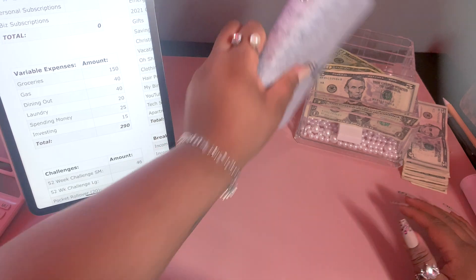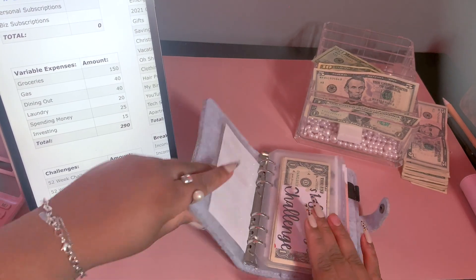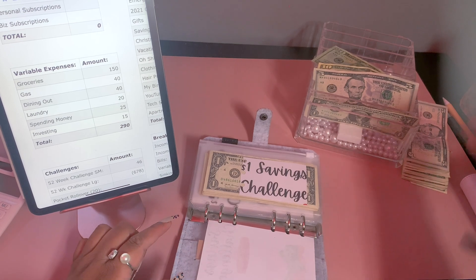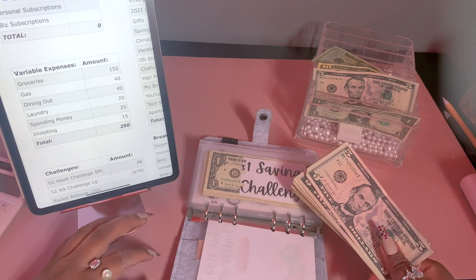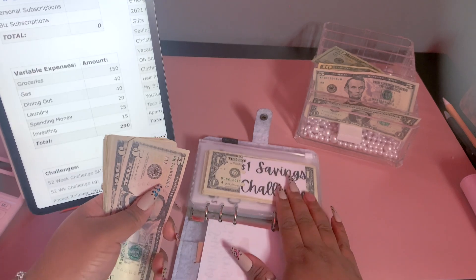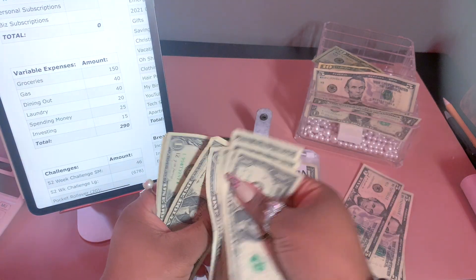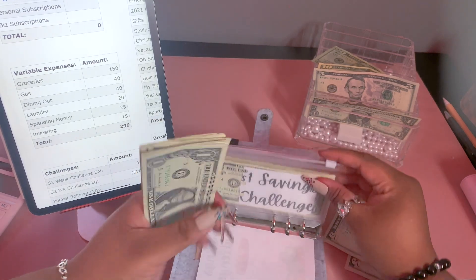I want to do my savings challenges, but not the big one today — I'm going to do a dedicated video on savings challenges and add in all the money I'm behind on in that video. For now, I'm doing my dollar savings challenge and we're adding $11 into it. I don't count this one because I'd rather be surprised by what I'm able to save.